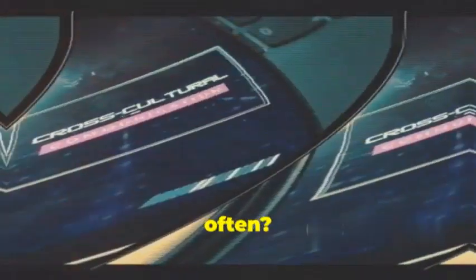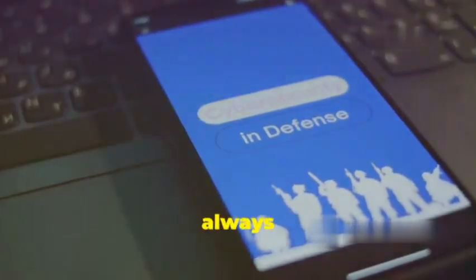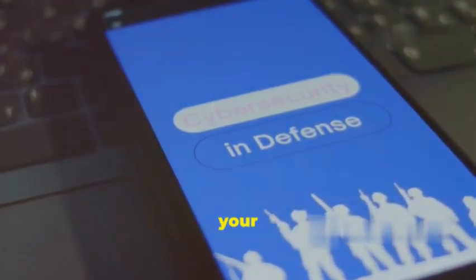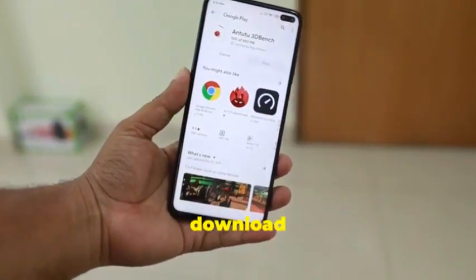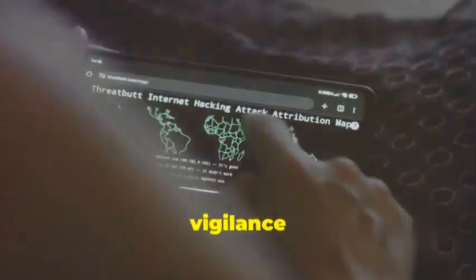But there are a few red flags you can watch out for. Is your battery draining faster than usual? Is your phone running slower, or are apps crashing more often? These could be signs that something fishy is going on in the background. If you're really concerned, try using a reputable anti-malware app to scan your device — just make sure you download it from a trusted source like the Google Play Store. Remember, with mSpy, vigilance is key.